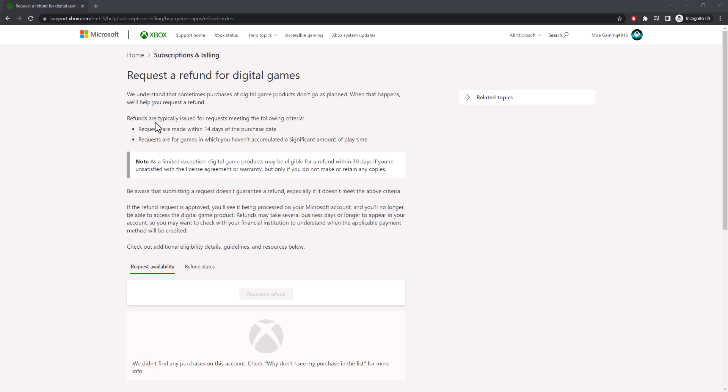Requests must be made within 14 days of the purchase date — though this can be bypassed — and requests are for games in which you haven't accumulated a significant amount of play time.